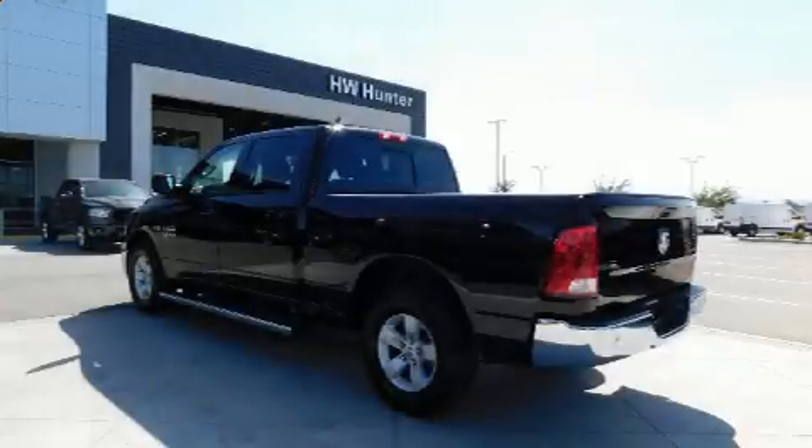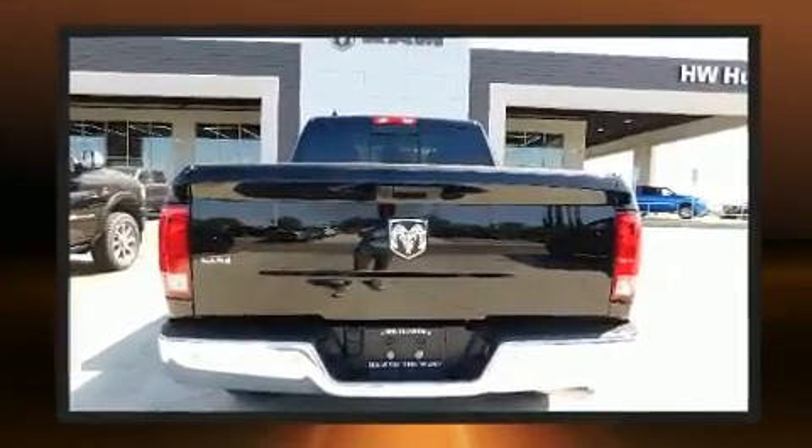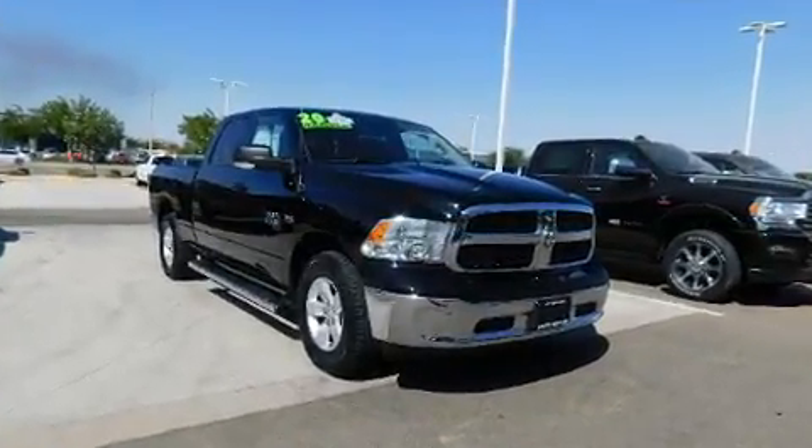You can expect a lot from the 2020 Ram 1500 Classic. With less than 10,000 miles on the odometer, this truck lines up eagerly against competing models, delivering the perfect blend of power, safety, and flair.